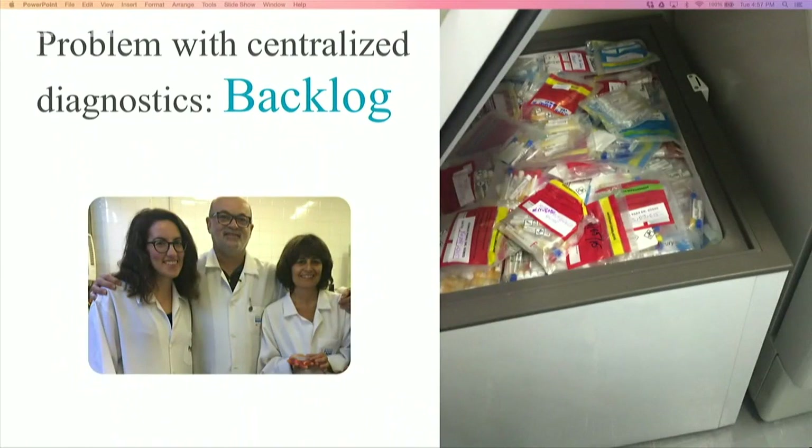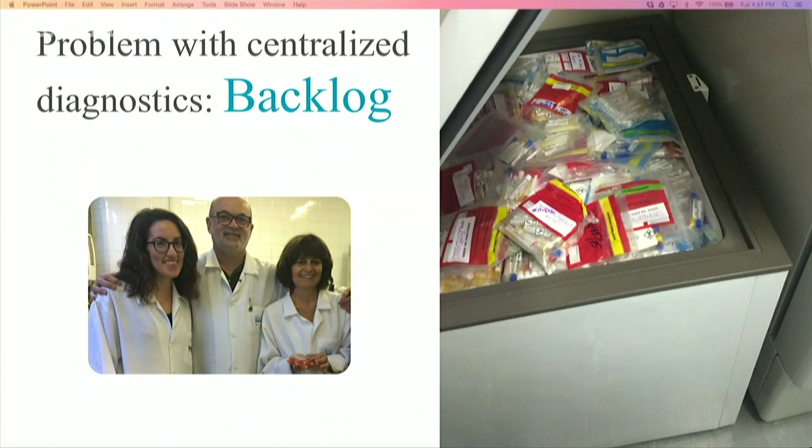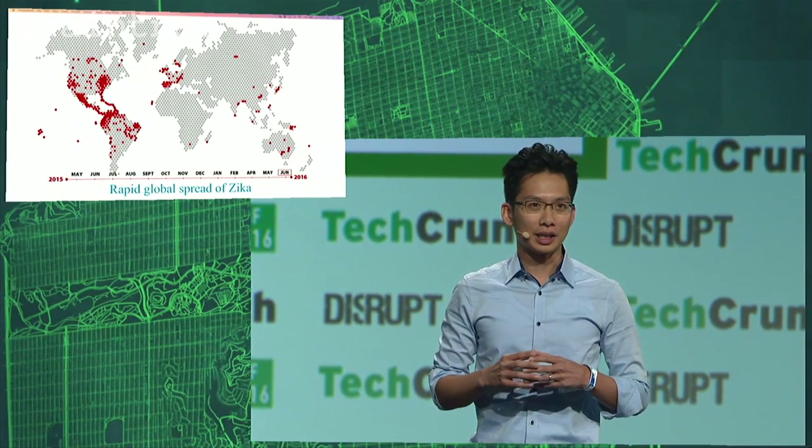In one single lab, there were thousands of patients backlogged waiting to be tested for Zika. Patients are waiting months to get their results back. Without rapid, accessible diagnostics to determine who is infected, diseases continue to spread. This is exactly what happened with Zika.